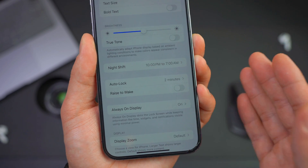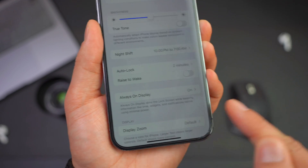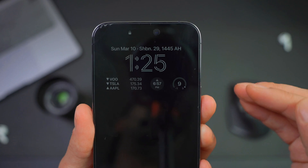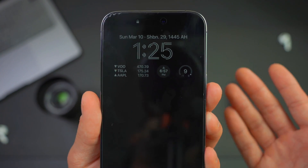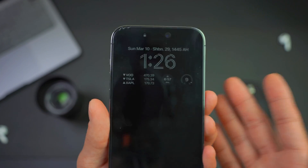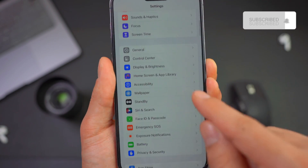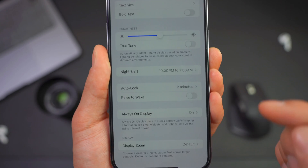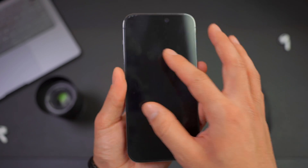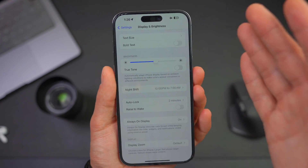Number six: turn off Always on Display. If you have an iPhone 14 or iPhone 15, your device has Always on Display, which keeps your lock screen on at lower brightness. Although Apple claims it does not reduce your battery, it does have some effect, especially if your battery already has drainage issues. To turn it off, go to Settings, then Display and Brightness, and right below Raise to Wake you can find Always on Display. Simply turn this off — your device will be completely off when locked. It's a personal preference, but it does have an effect on your battery.